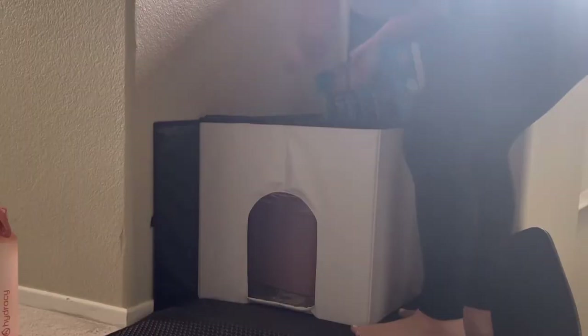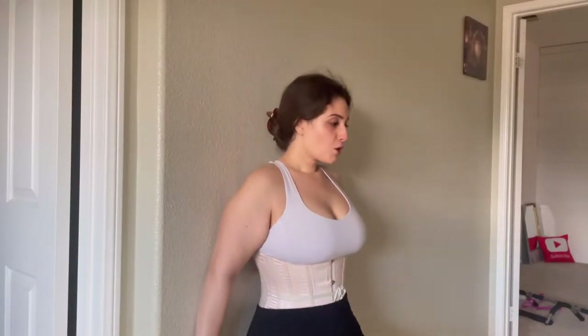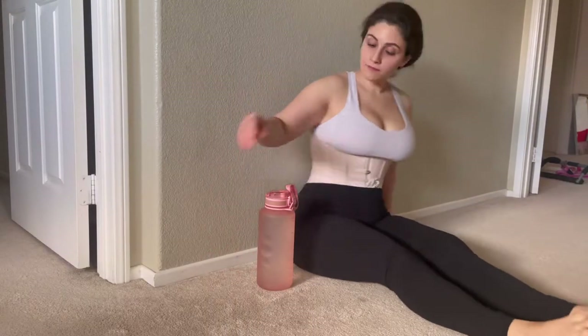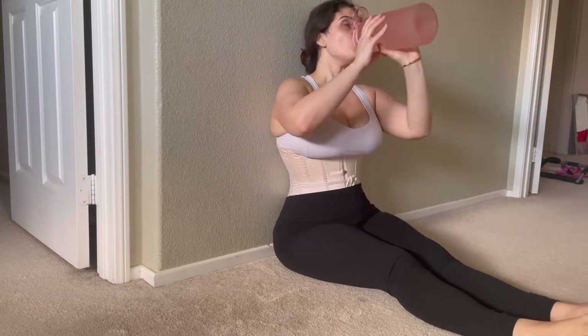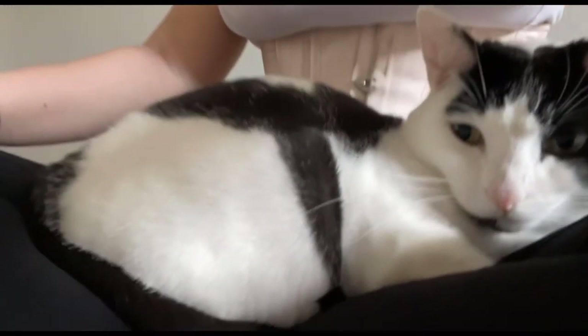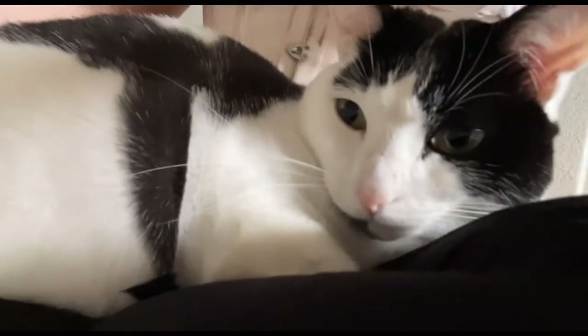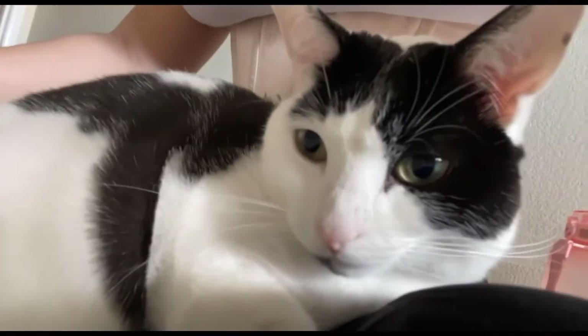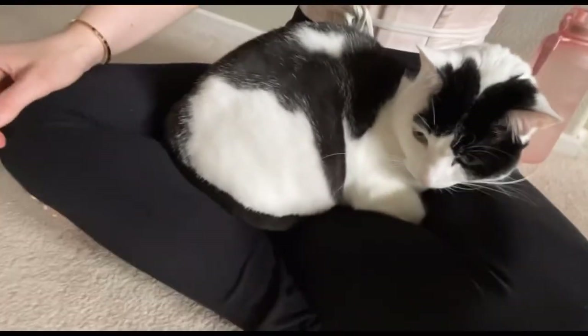I just want to emphasize you can pretty much do anything in a corset, even clean. I get comments like this all the time: 'Can you do this in a corset? Can you do that in a corset?' I'm sliding down a wall and sitting down to have a drink of water, so you can even do that. Right when I started filming her, she started purring — so sweet, cute baby.